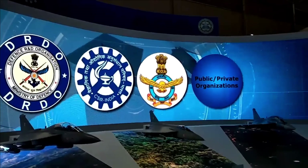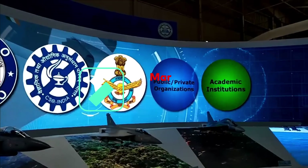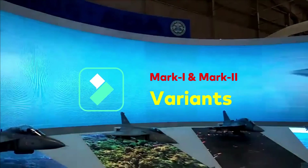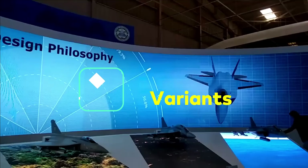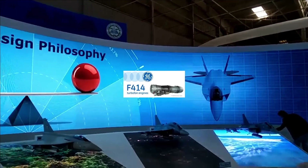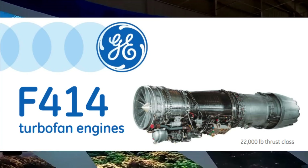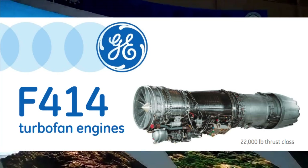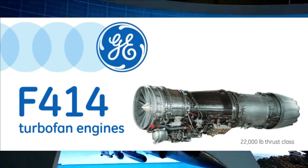The first AMCA rollout will be around 2026, with serial production by 2032. The Indian Air Force has planned to acquire seven squadrons of AMCA, which will include two squadrons of AMCA Mark I and five squadrons of AMCA Mark II.